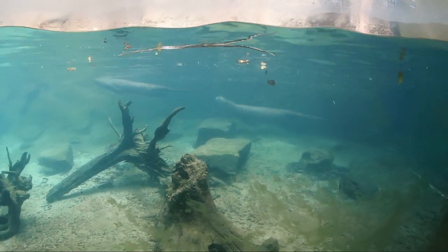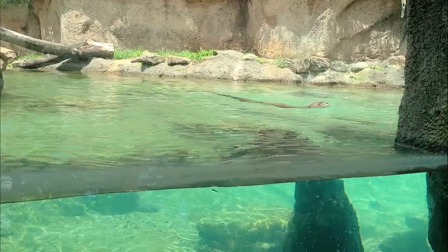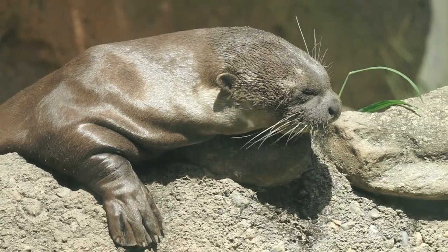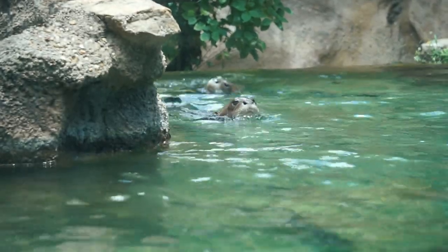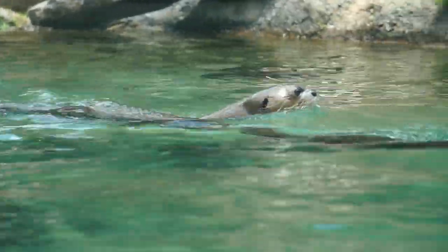Giant river otters live in family groups of two to nine individuals. Mothers typically give birth to one to four otters at a time. Older cubs or sub-adults help take care of their younger brothers and sisters. When otters become two to three years old, they leave the family group and find their own territories and mates.